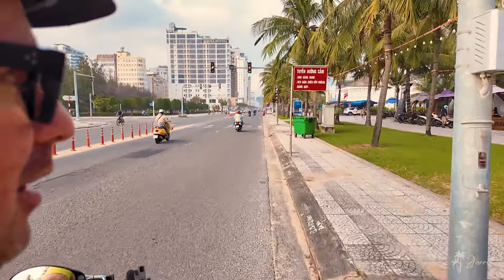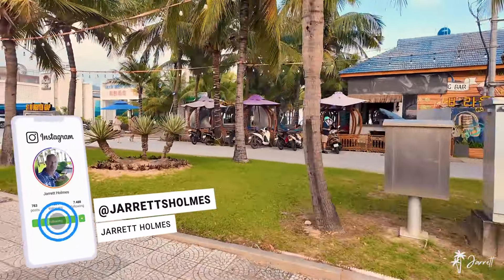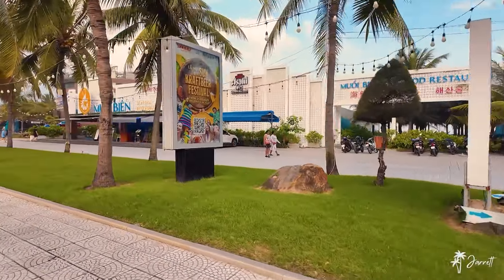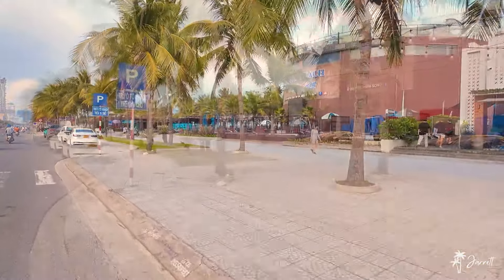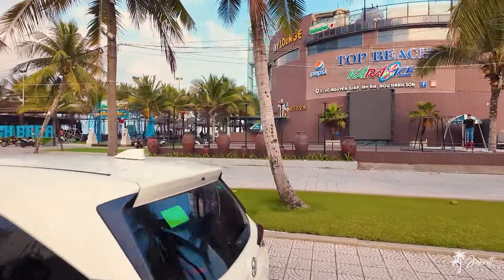On the right, this is one of the main beach clubs down here. It's quite big — there's a few of them back to back here. Moin Bien, big seafood restaurant, very large, you can see. There's a couple of other big beach clubs right here on the right-hand side. Karaoke spot right here. Top Beach, beach beer.